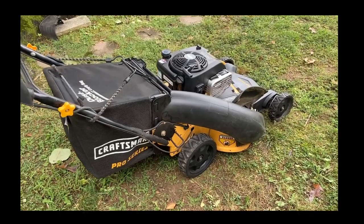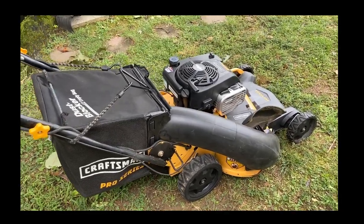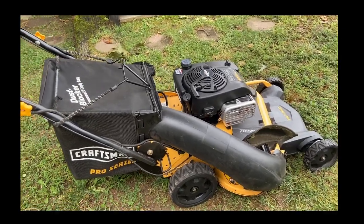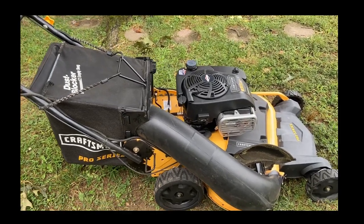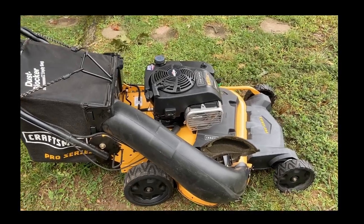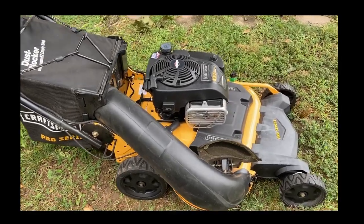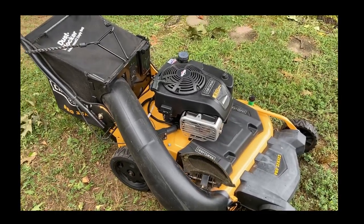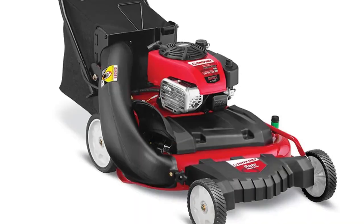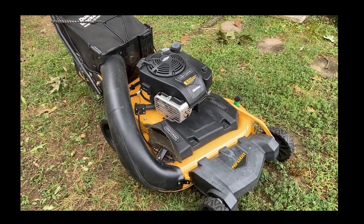If you didn't already know, there's a manufacturer called MTD. They make mowers for different brands — they make them for Craftsman, Troy-Bilt, and Cub Cadet. So if you had a Troy-Bilt brand similar to this mower, they have what they call the WC28, which is pretty much the same machine with maybe some differences.